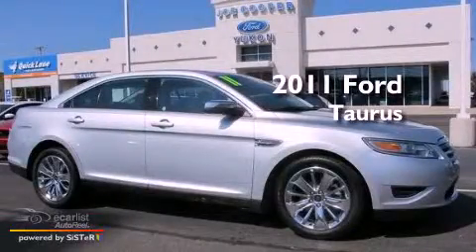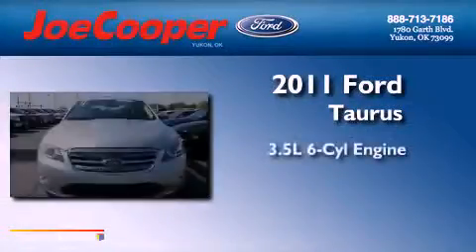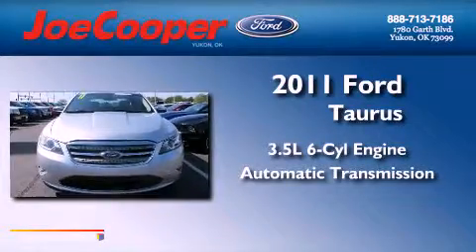This is a 2011 Ford Taurus. It has a 3.5-liter, six-cylinder engine and an automatic transmission.